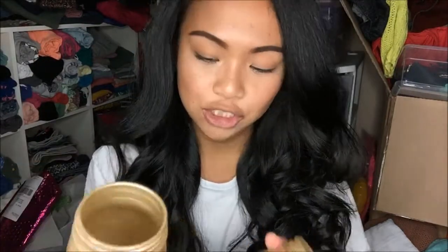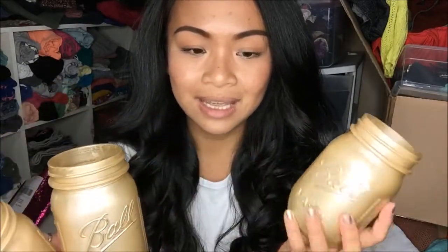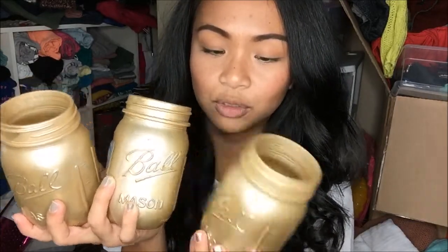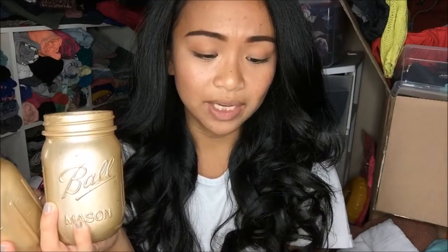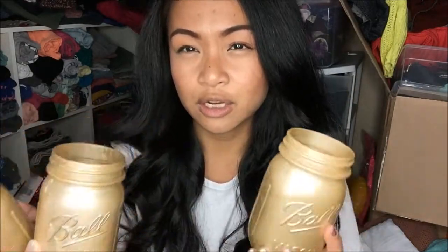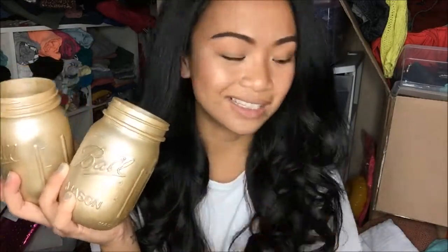The next three things are mason jars. I bought three of them, and as you can see, they are painted gold. I'm guessing a wedding happened or something, that's why they're painted gold. But I absolutely loved it because I can put my brushes in there as well, or more of my makeup, and it gives a nice contrast from the glass to the gold. This was 19 cents each.